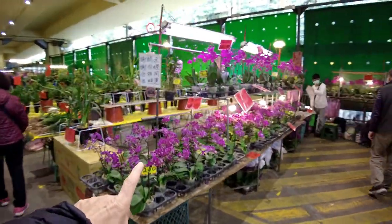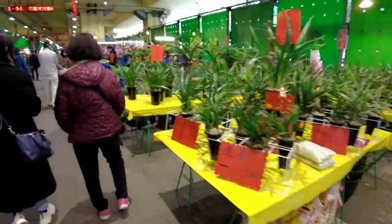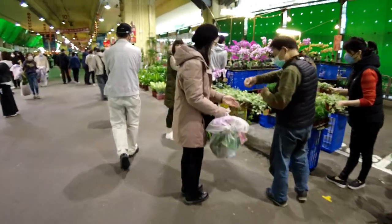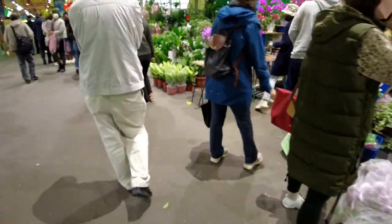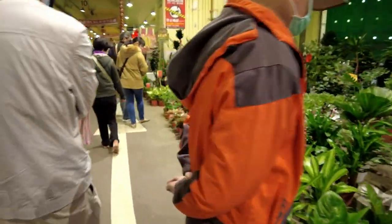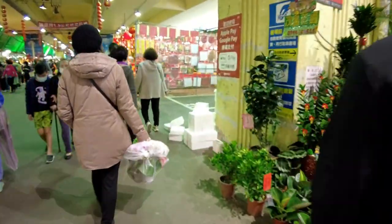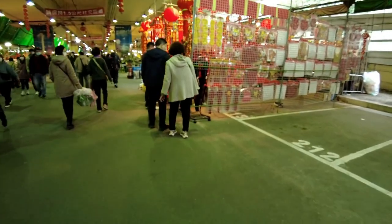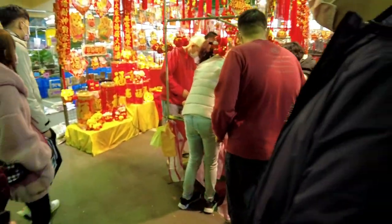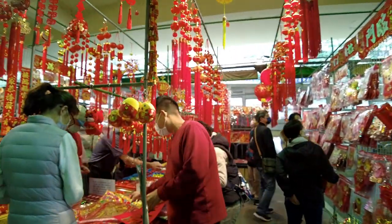Year-round they always have beautiful orchids available. I'll leave a link in the description below with a map to the area. Here's another vendor of the new year products.